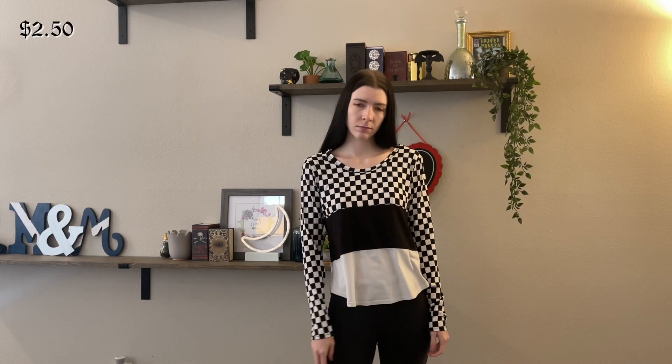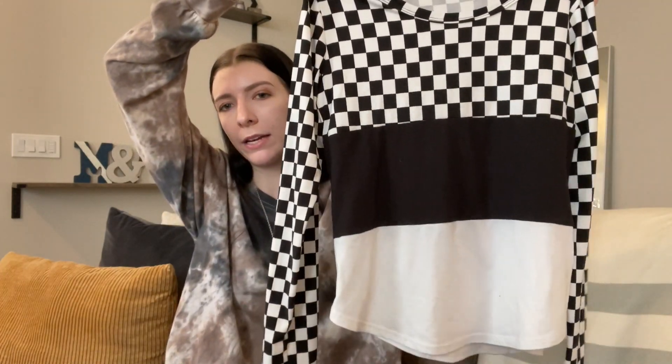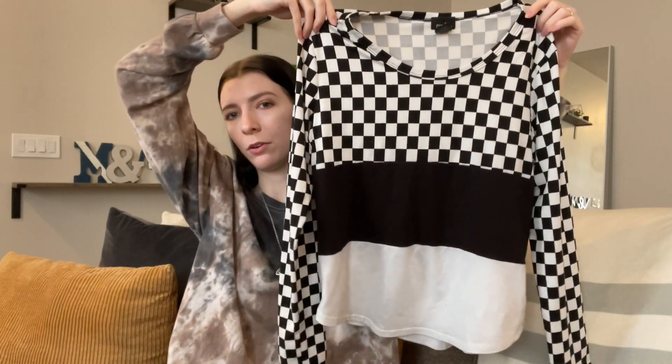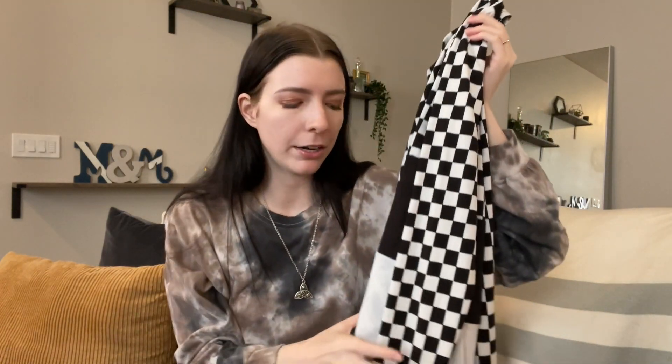This cozy long sleeve is originally from Rue 21, which I used to love when I was younger. I love the checkered print. This is going to be great for layering and I'm definitely going to be cutting off the white chunk at the bottom — I think it'll be a lot cuter without it and again great for layering. Can you tell I love layering?